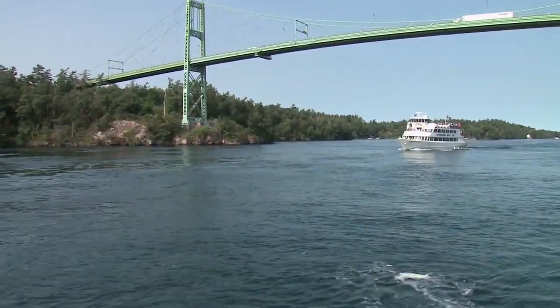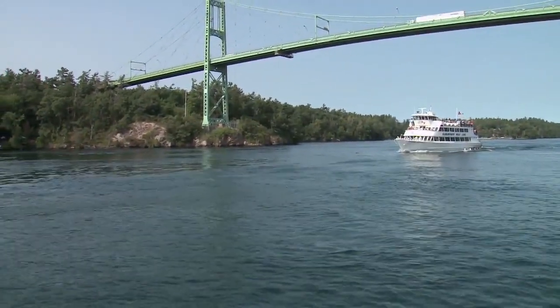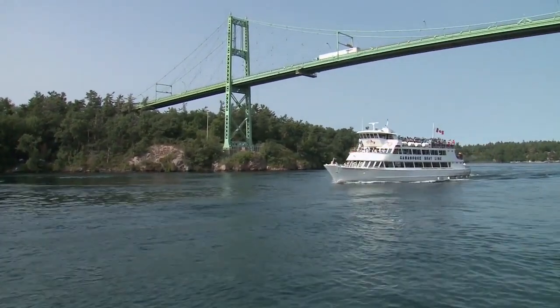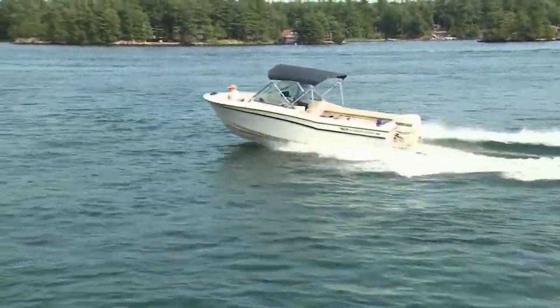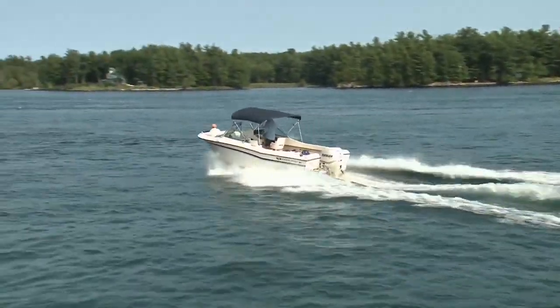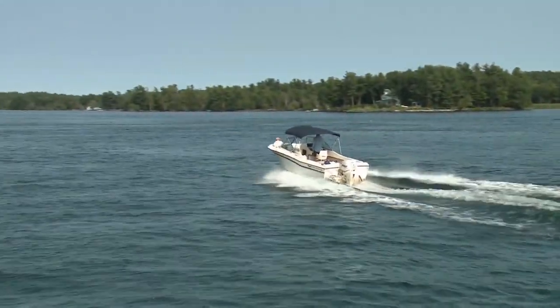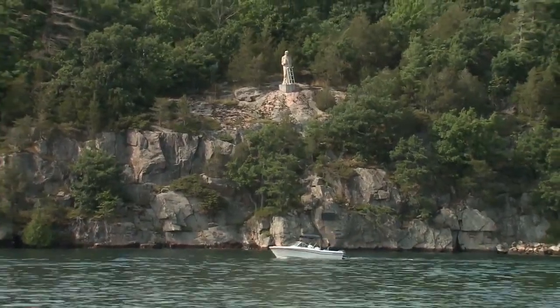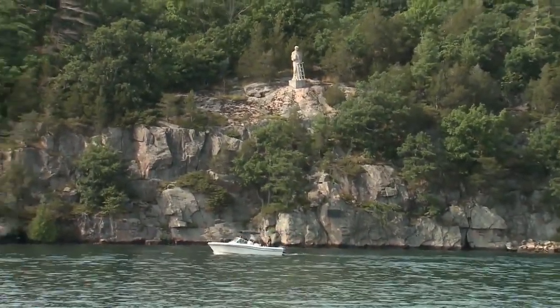It all passes under the Thousand Islands Bridge, which is actually multiple bridges spanning 14 kilometers from Ontario to New York. As we continue along the St. Lawrence, we see an imposing figure watching over all the boat traffic — only visible from the water, this is a statue of St. Lawrence standing peacefully atop a rocky cliff.